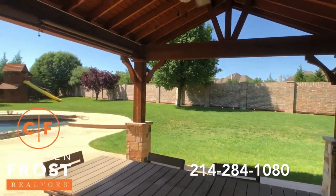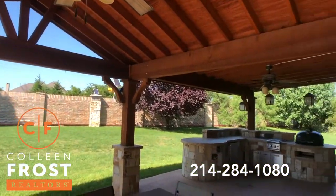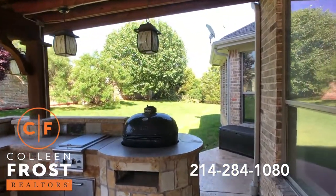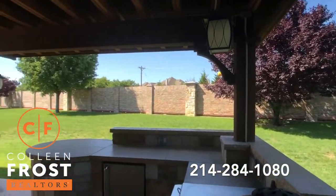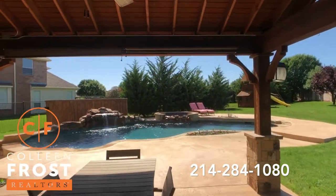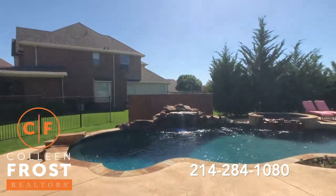Look at how large this patio space is — it's huge. Beautiful built-in grill area. The yard wraps around with great space for running and playing. And look at this pool area — this is fantastic.